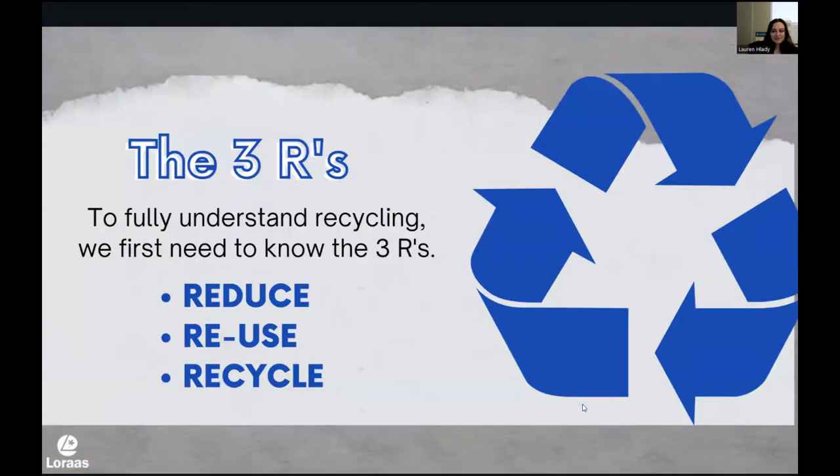First up is recycling. It's so important to remember that there are three R's: reduce, reuse, and then recycle. We really focus on recycling, when in reality the most effective ways to protect the earth are by reducing and reusing first. We always want to make sure that we aren't overusing, overbuying, or throwing things out unnecessarily. And then the next step is to find a way to reuse or repurpose something. Lastly, recycle — we're all here because we're passionate about things like recycling and composting, so obviously it's a very important part of those three R's.